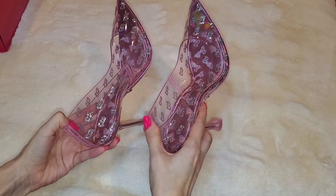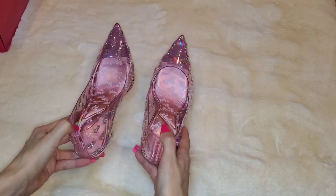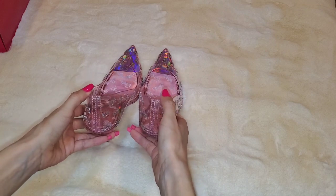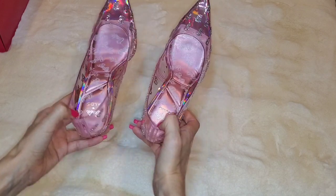What do you guys think of these Barbie shoes — how adorable are they? Did you guys watch the Barbie movie? I haven't even watched it yet, I will at some point. But this collab was just too cute to pass up.